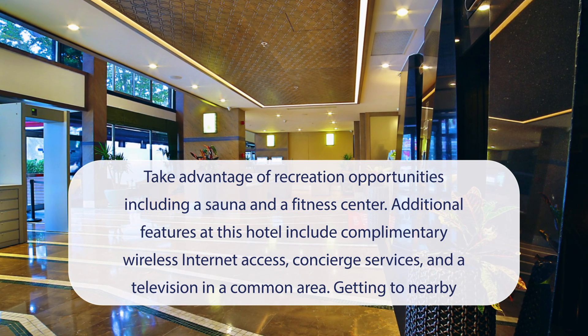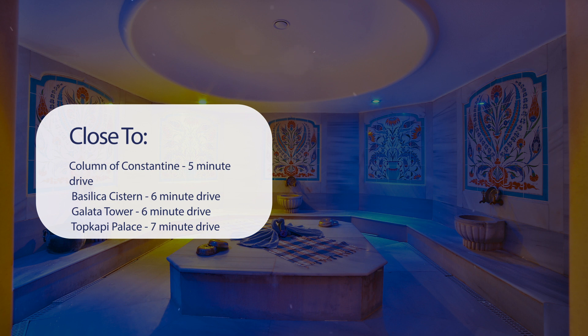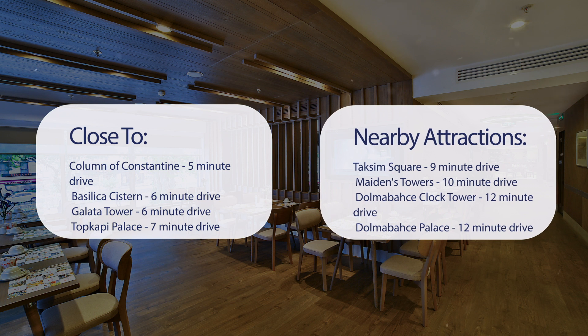Getting to nearby attractions is a breeze with the area shuttle surcharge that operates within 45 kilometers. It has a pretty good location — close to the Column of Constantine (5-minute drive), Basilica Cistern (6-minute drive), Galata Tower (6-minute drive), Topkapi Palace (7-minute drive), Taksim Square (9-minute drive), Maiden's Tower (10-minute drive), Dolmabahce Clock Tower (12-minute drive), and Dolmabahce Palace (12-minute drive).